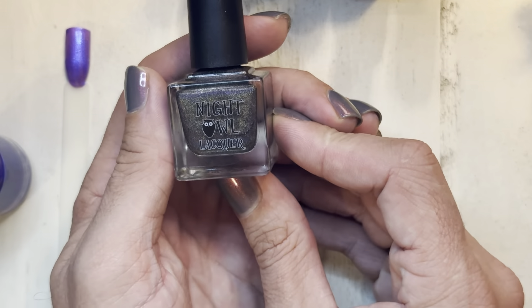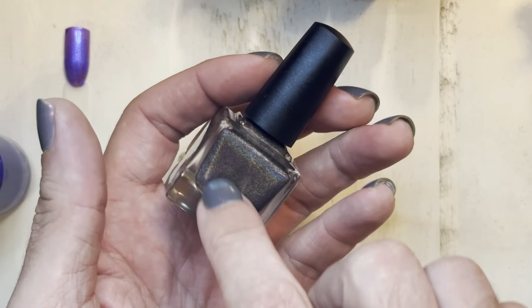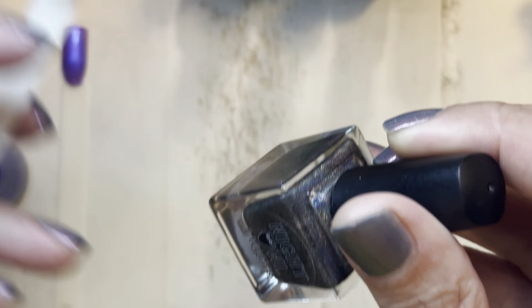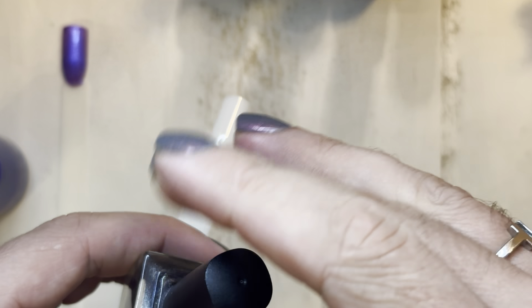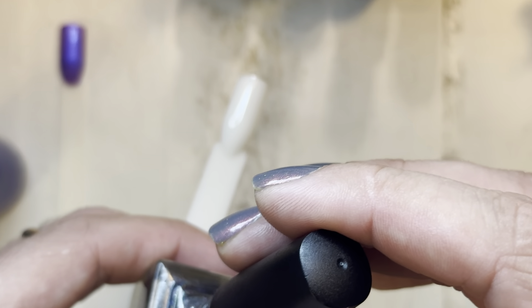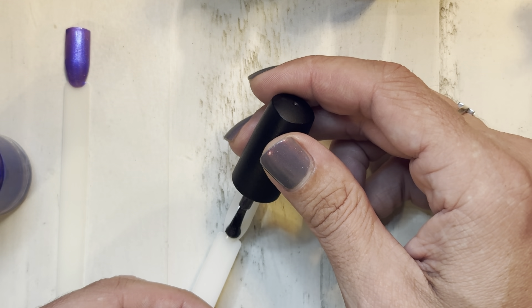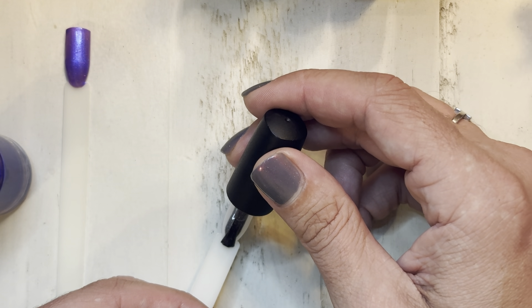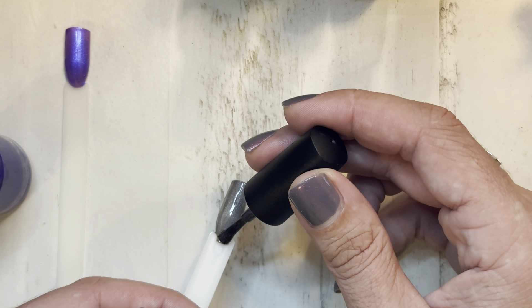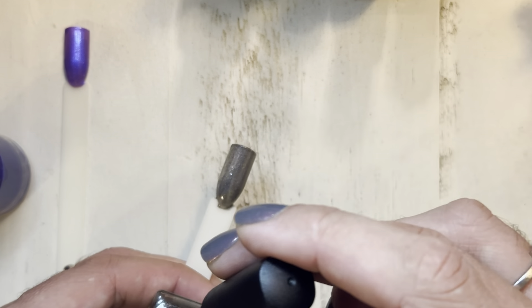This one is Night Owl Lacquer, and I discovered them for the first time on this January's Polish Pickup. This is my order from January, and with the shipping delays it arrived the day before I left for my trip — January 31st. So it was a little slow, but not terrible considering what goes into making it happen.